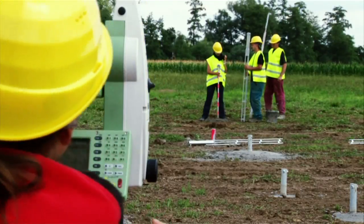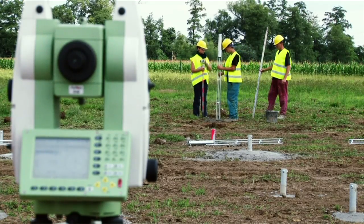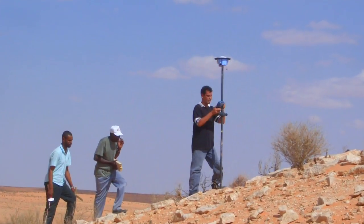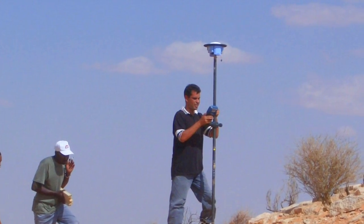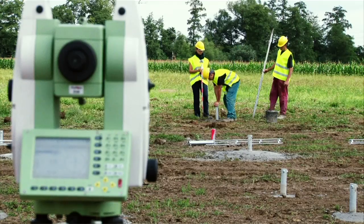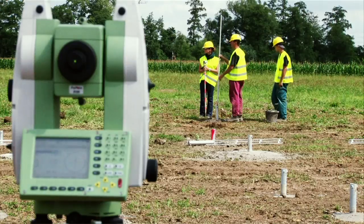It's the most used instrument by a surveyor today. They are getting into GPS-related or RTK, real-time kinetic type equipment, which the lab does have and has some very nice equipment. But this is still the most used everyday piece of equipment that a surveyor will use out there today.